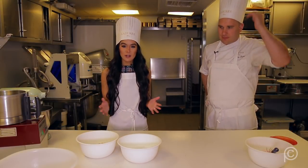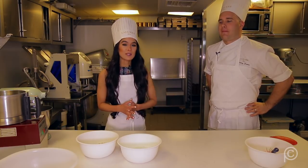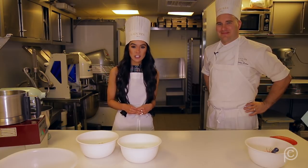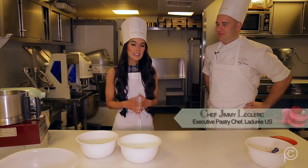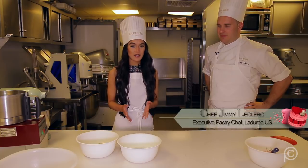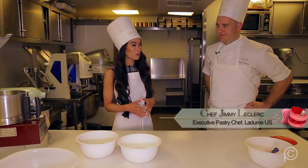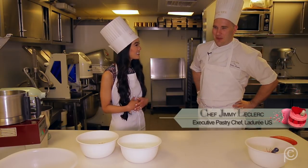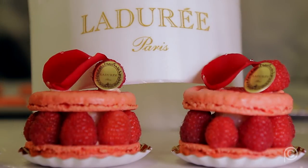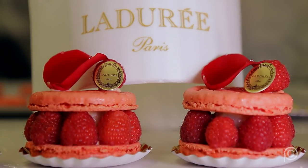In the world of Ladurée, this is where the magic happens. We are in the kitchen at Ladurée Soho, and this is Chef Jimmy LeClaire — the executive pastry chef at Ladurée U.S. He has made their iconic pastries all over the world, from Monaco to Japan. Today we're going to make the Ispahan, which is the most famous pastry of Ladurée, their best-seller worldwide. It's a macaron on both sides with a rose buttercream on the inside, raspberry, and pieces of lychee.